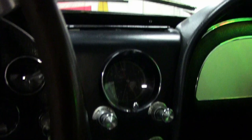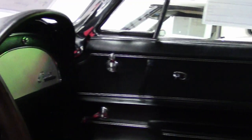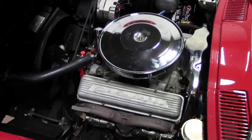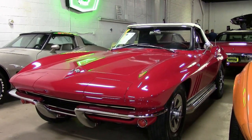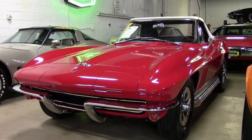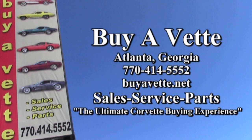Buyavet.net, located in Atlanta, Georgia. Let us be the ultimate Corvette buying experience for you. Thank you.